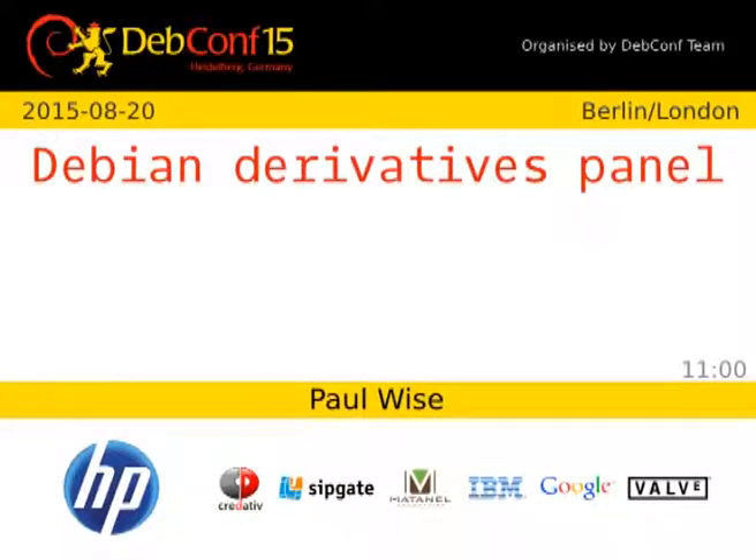Today we have Joshua Powers from HLinux, Raphael Herzog from Kali Linux, Solveig from Tails, Nolan from Cumulus Linux, Matthias Klump from Tanglu, and Adrian from Rescatux. We'll start with introductions — do you want to say a little bit about your distribution and your involvement in it?